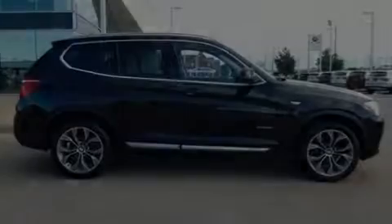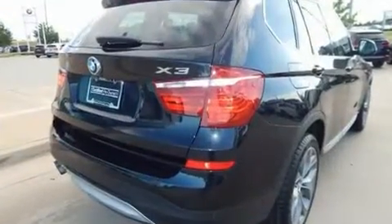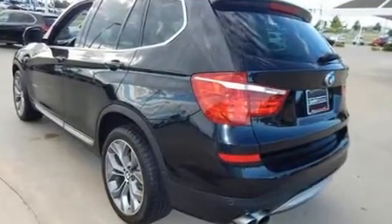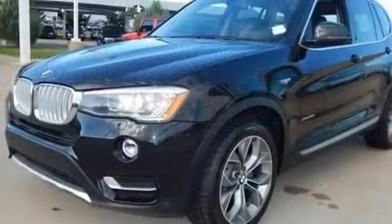Familiarize yourself with the 2015 BMW X3 with just over 40,000 miles on the odometer. This vehicle is constructed with a discerning driver in mind. Under the hood you'll find a six-cylinder engine with more than 300 horsepower, and for added security, dynamic stability control supplements the drivetrain.